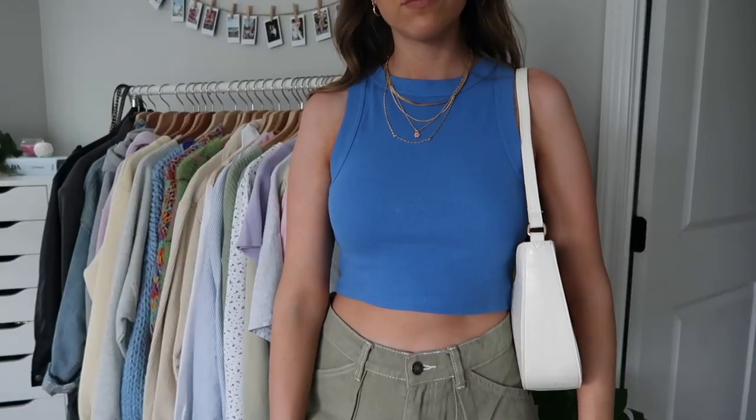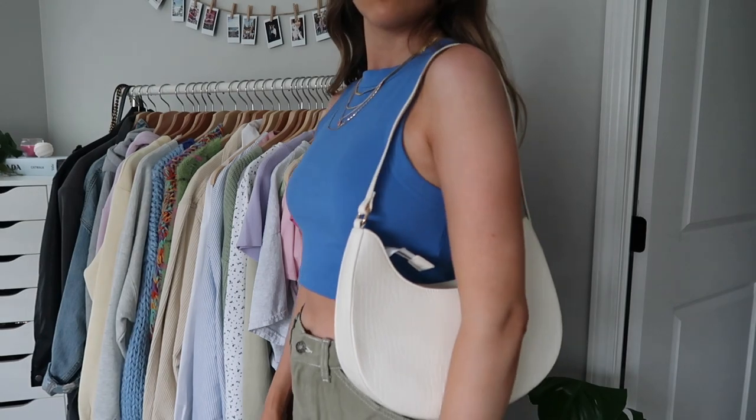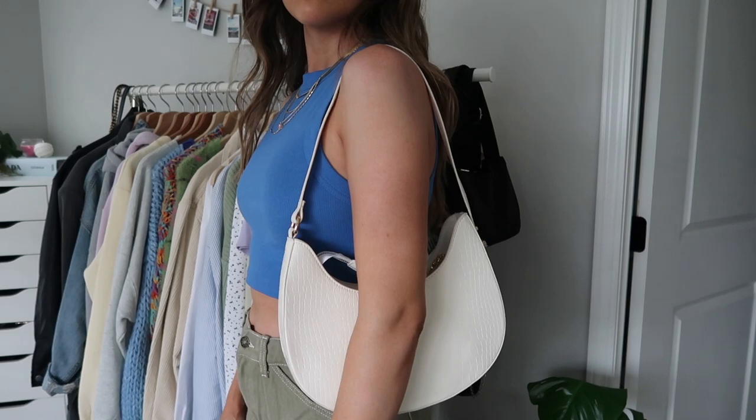I also got this little purse. I don't really have any white bags — almost all of mine are black or brown — so I thought this would be really cute for summer. It fits so much despite its size, the strap is a really comfortable length, and it has a cute shape. It's kind of this croc material which I absolutely love, and I feel like I'm going to use this so much this summer.